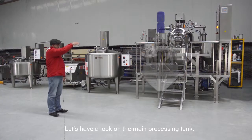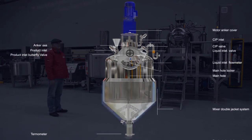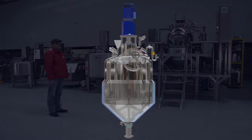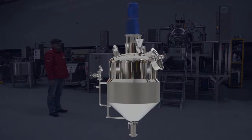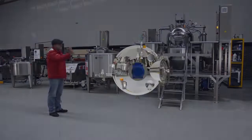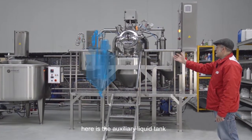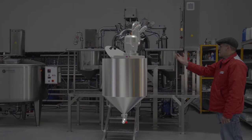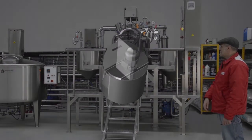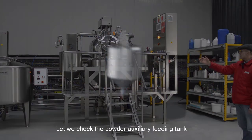Let's have a look at the main processing tank. This is the auxiliary liquid tank. Let me check the powder auxiliary feeding tank.